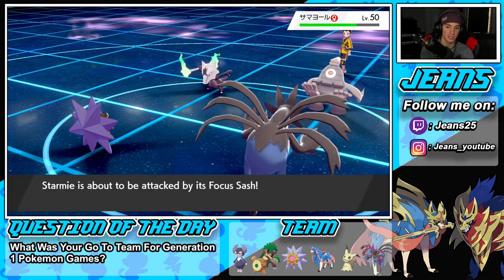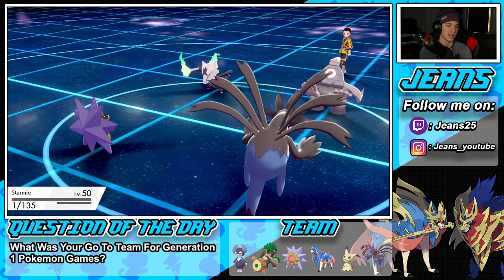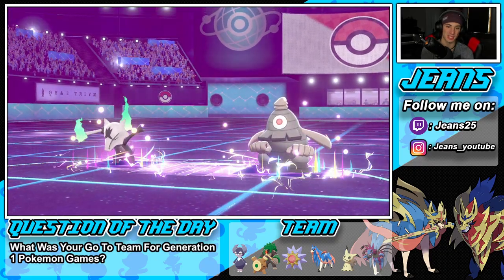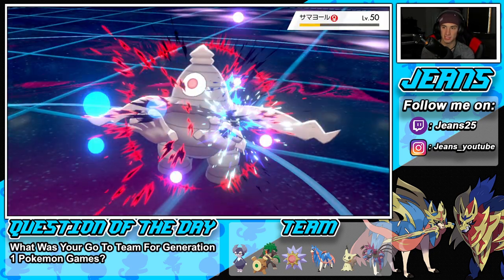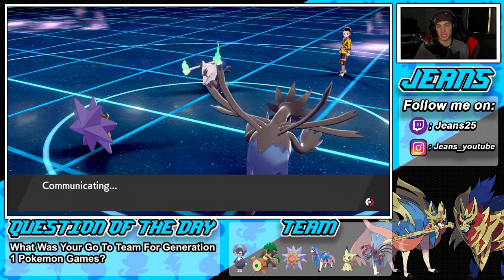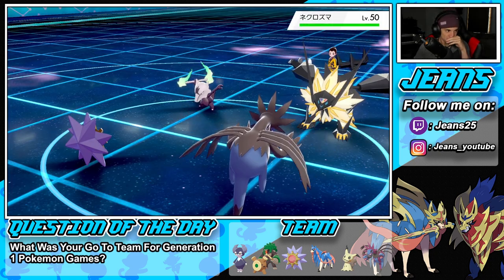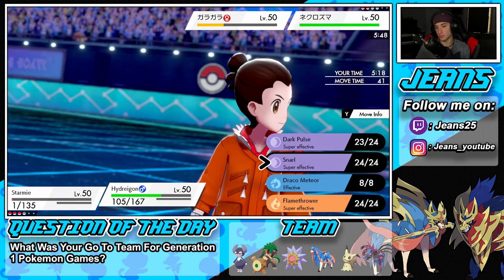Poltergeist comes flying through here — Starmie eat this up, this is a tasty snack for you! It's not a Focus Sash — wait, we do have a Focus Sash. Expanding Force comes out — dang it, we should have gone into that slot with Dark Pulse. But hey, that's fine — get him out of my face! Dusknoir is gone. I can easily Protect Starmie this turn and just waste out the rest of Trick Room, because now he just has Marowak and Necrozma.